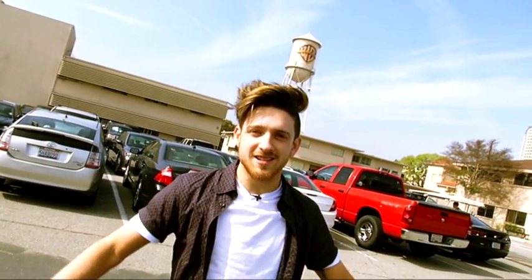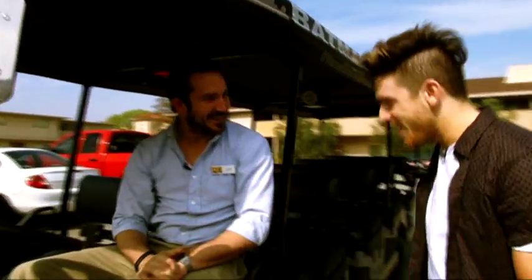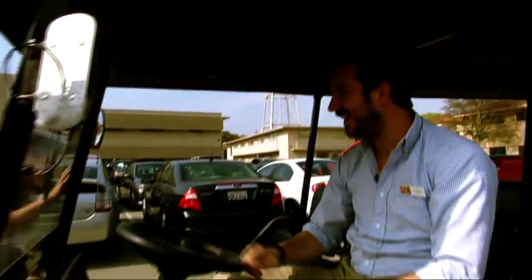We're standing on one of the most iconic studio lots in the entire world and we're about to take the Warner Brothers VIP studio tour. I am so excited. I've been asked to wait for a Bat-Tram. A Bat-Tram. Oh my god. How you doing? John, is it? It is. Stephen, very nice to meet you. Hop in, let's go.